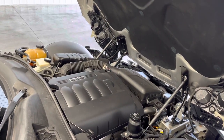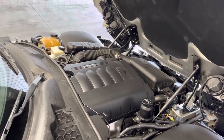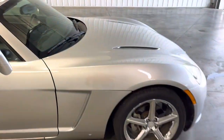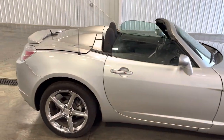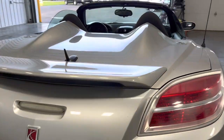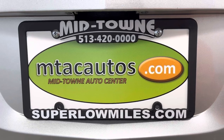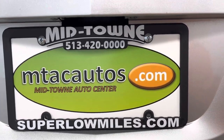If you guys have any questions about this car or anything else in our inventory, you can call us at 513-420-0000 or go to our website at superlowmiles.com. Come in for a test drive or a closer look — we'd love to help. Thank you guys and have a blessed day.